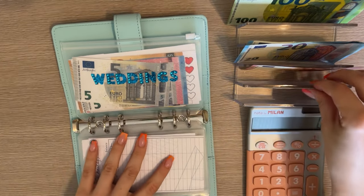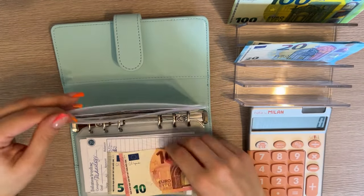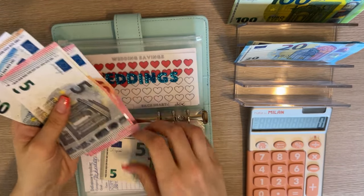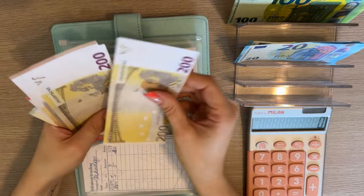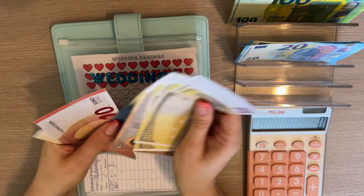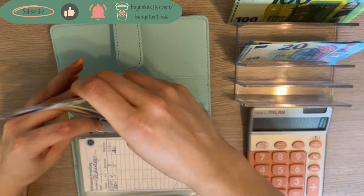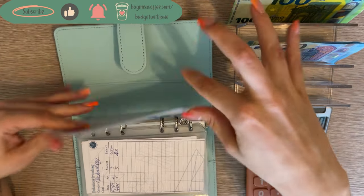Weddings is going to get 15 as well. Let's see: 200, 400, 450, 470, 480, 490, 495, 500, and 505 — so we also hit the 500 mark, which is super cool.